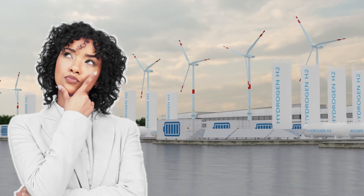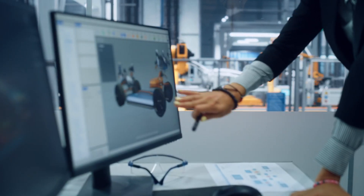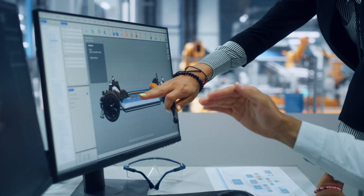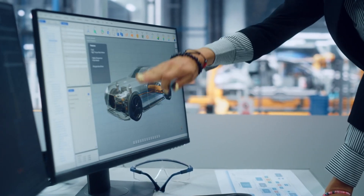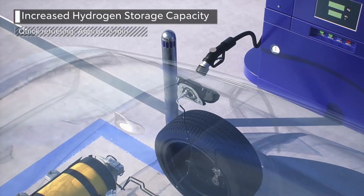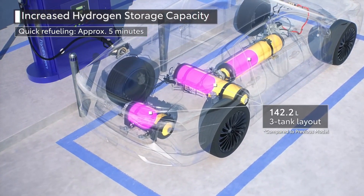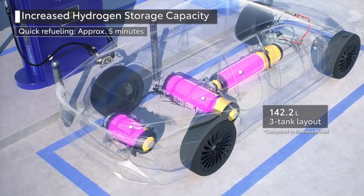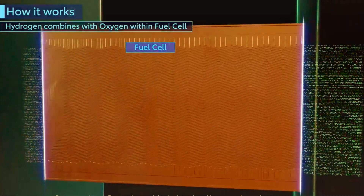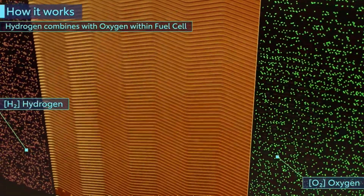You might be thinking: isn't hydrogen highly combustible and difficult to contain safely? And you'd be absolutely right. That's why Toyota's engineers had to get incredibly clever with the design. Rather than storing pure hydrogen gas, which is notoriously leaky and volatile, the engine keeps the hydrogen dissolved in the water tank until the moment of combustion. This elegantly sidesteps many of the safety concerns around hydrogen storage and leaks.